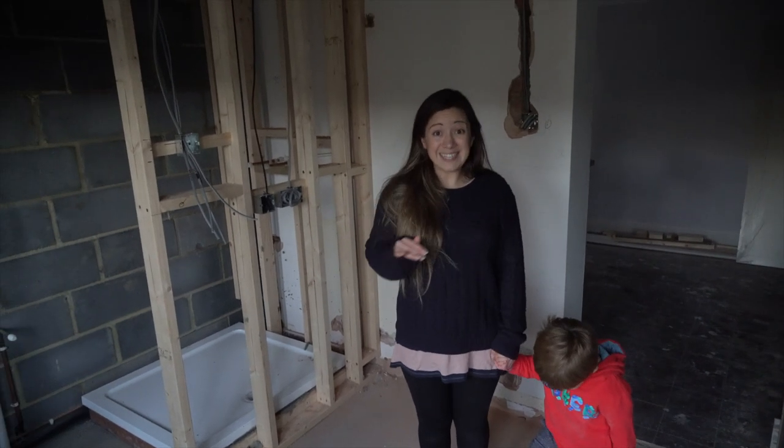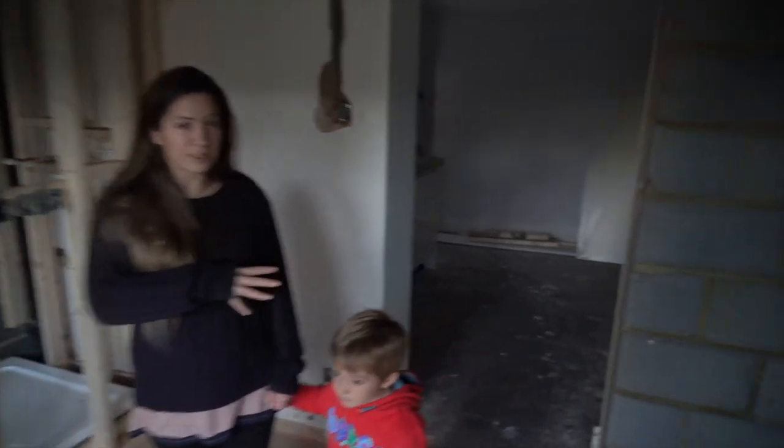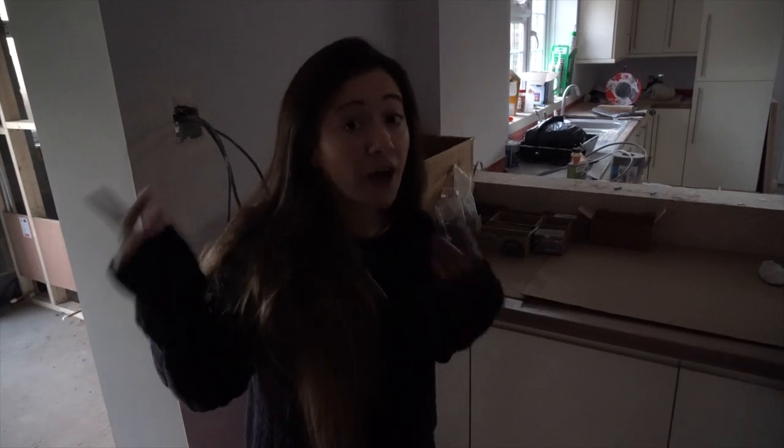Everywhere else is being decorated. It's quite dark now so you're probably not going to be able to see an awful lot downstairs, but paint's going on the walls and all the prep work for decorating is being done. Because the electrics are not connected downstairs I can't turn the lights on, but we can go upstairs where there is light.